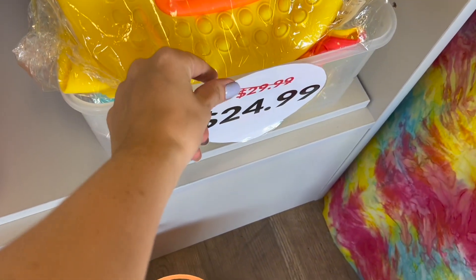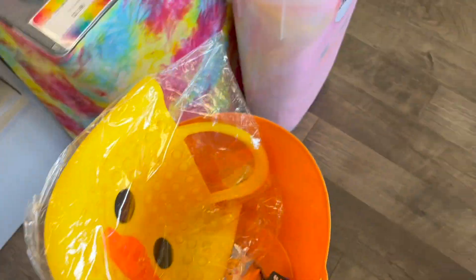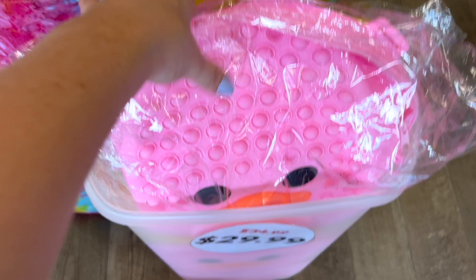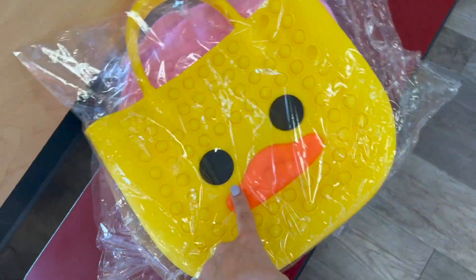I just found a pop-it purse and it's on sale — and it is a duck, so that is totally going to count. And while we're over here, there's also this duck pop-it backpack, also on sale. These are really big so I'm going to pull these out and leave them to the side, and we'll just remember to count those at the very end.